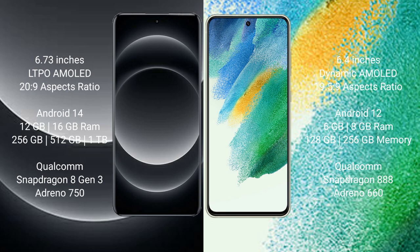Xiaomi 14 Ultra runs on the Android 14 operating system. Samsung Galaxy S21 FE runs on the Android 12 operating system.